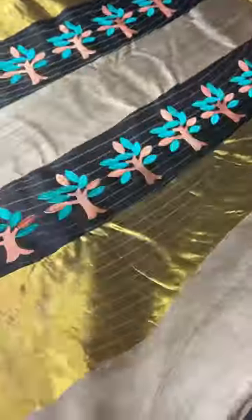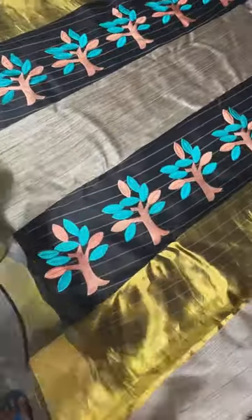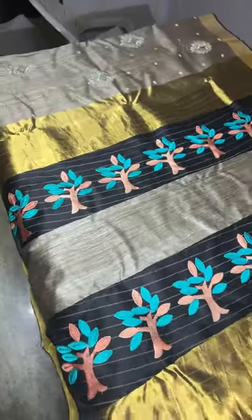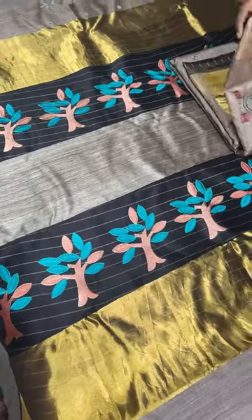The pallu of this sari is very elegant — a muslin-based pallu in light black color with applique work on it. Inside the body of the sari you will also get the embroidery. If you want to book this sari, just take a screenshot. Price is 7750 plus shipping.